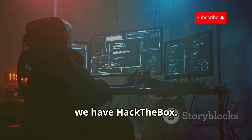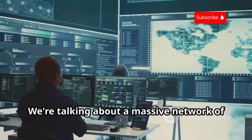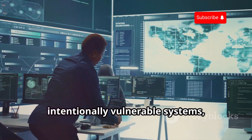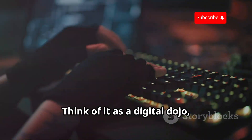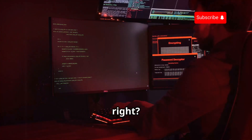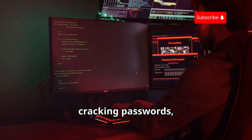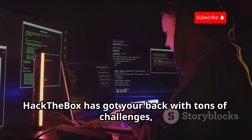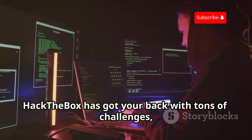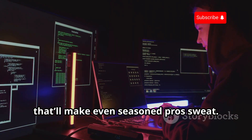First up, we have Hack the Box. This isn't some cheesy simulation — it's the real deal. We're talking about a massive network of intentionally vulnerable systems just begging to be hacked. Think of it as a digital dojo. Instead of karate chops, you're throwing down exploits, cracking passwords, and basically learning how to think like the bad guys. Hack the Box has got your back with tons of challenges, from beginner-friendly boxes to stuff that'll make even seasoned pros sweat.